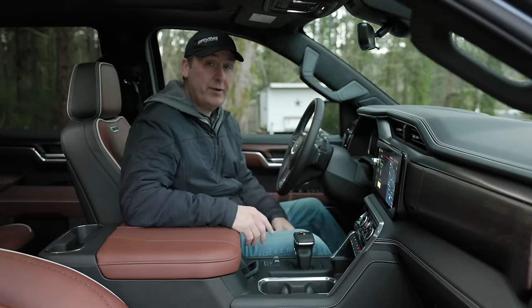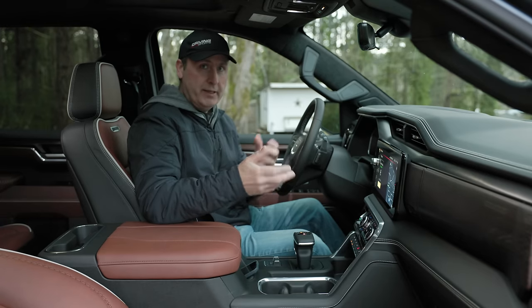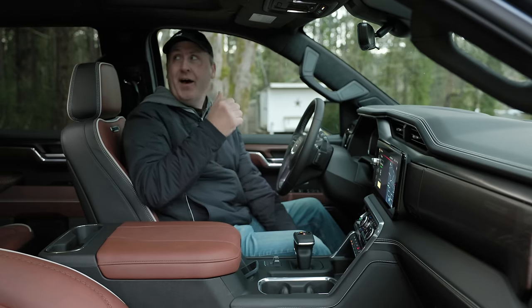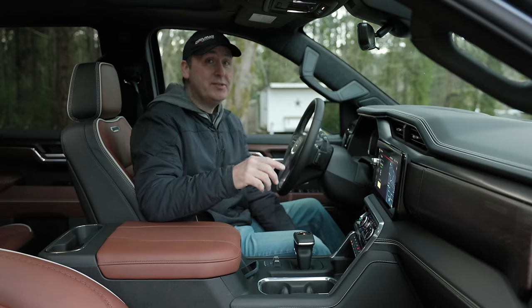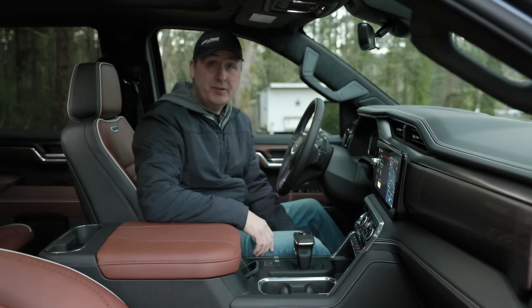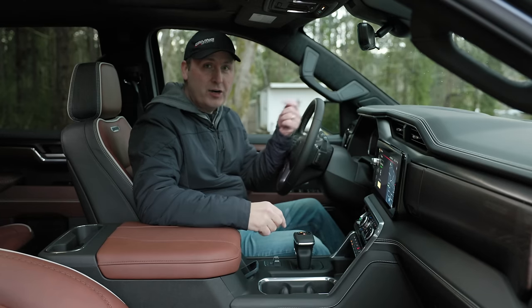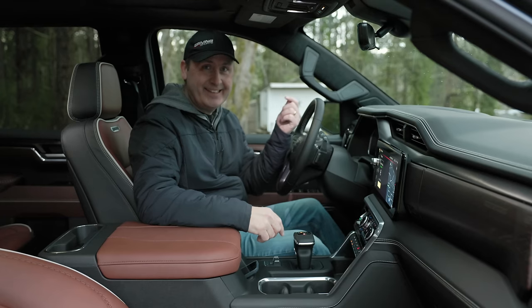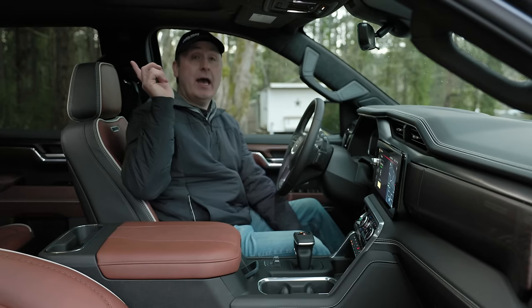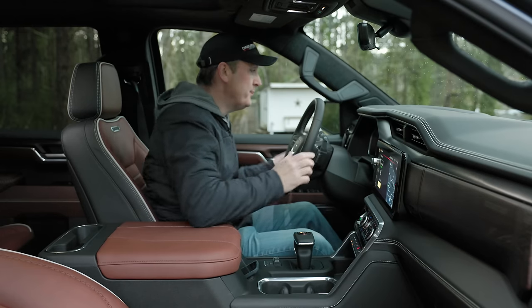One final thing before we head out: do you see that annoying flicker back there? That's caused by the LED lights in the overhead. They don't flicker up front — only back there. That is a cheap, substandard LED. In an $80,000-plus vehicle, that is pretty awful. Most people won't see the flicker, but some are sensitive to it. I'm one of them, so I don't like that. Will it bug you? Probably a one-in-a-thousand chance.